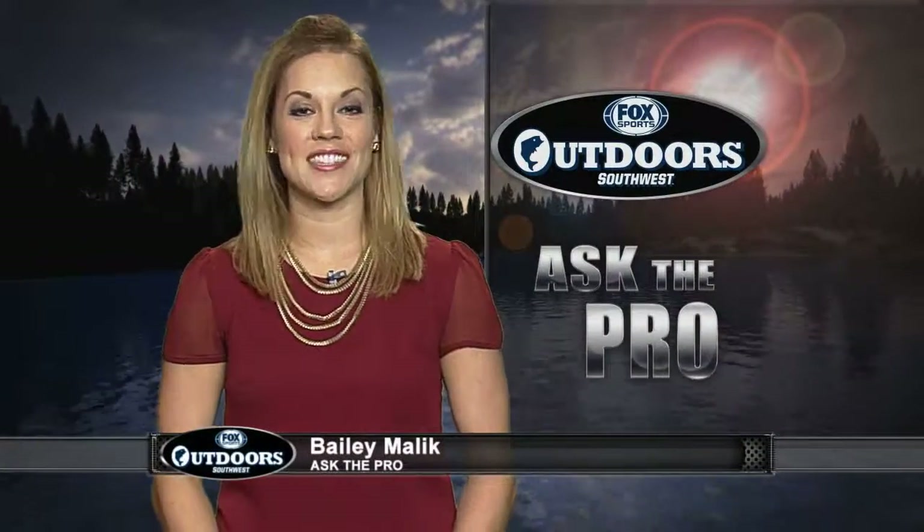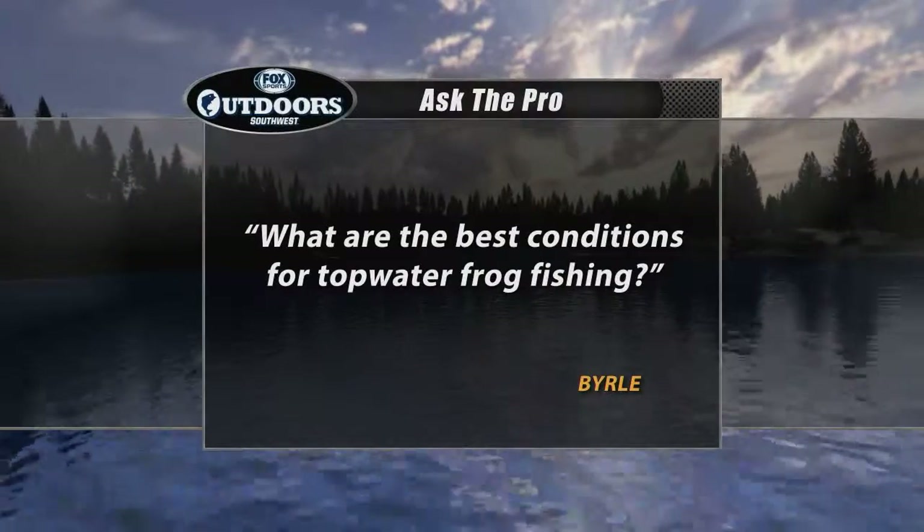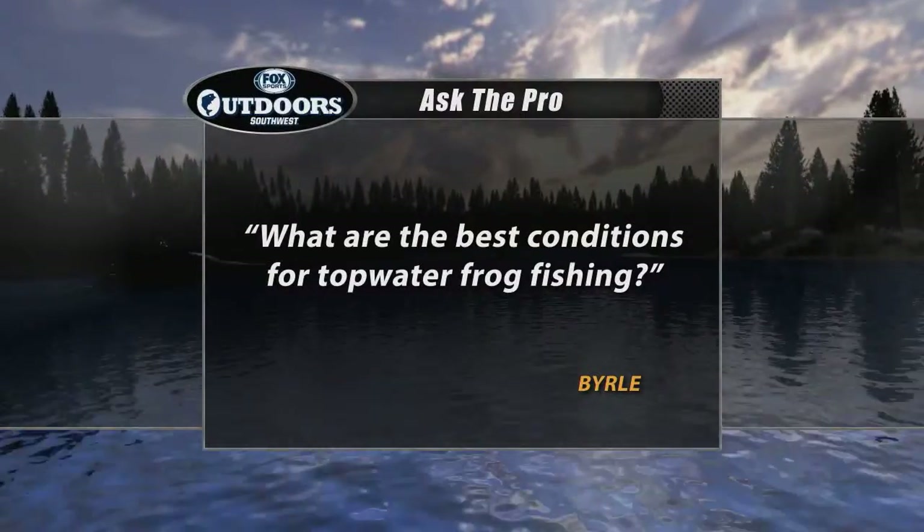Welcome back everyone, it's time for your Ask the Pro question. This week, Burl wants to know: what are the best conditions for topwater frog fishing? We checked with Bassmaster Elite Angler Keith Combs for some help.